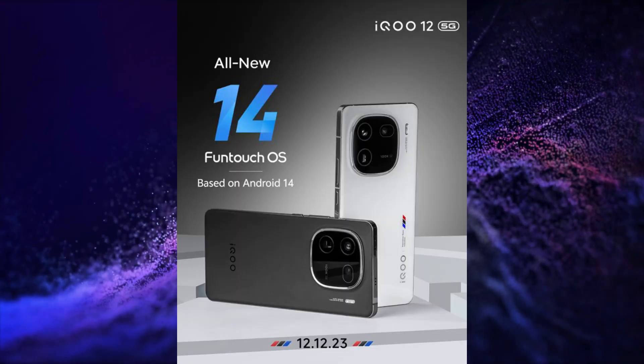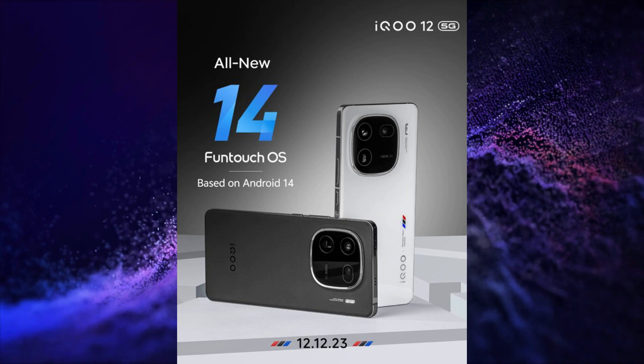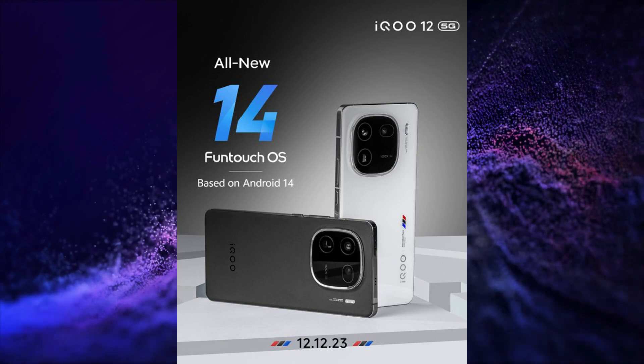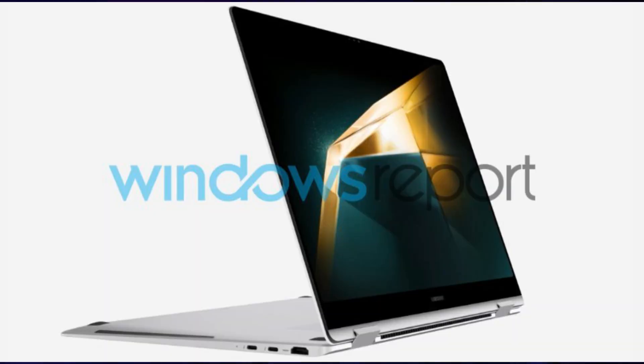iQOO will launch its iQOO 12 series soon in India and it will come with Funtouch 14 operating system based on Android 14 out of the box. The first look of the Samsung Galaxy Book 4 series laptops has also been revealed.